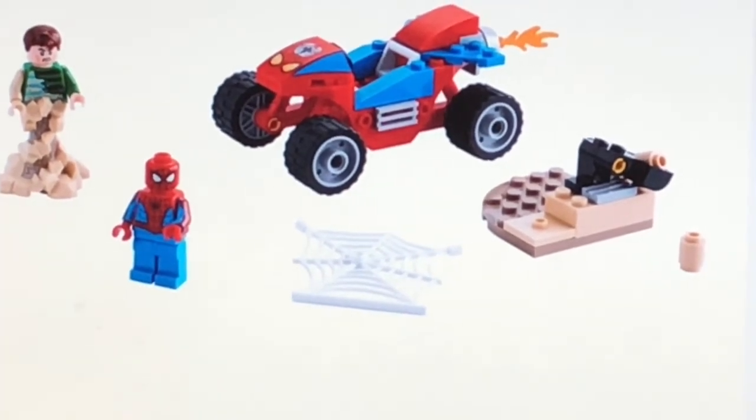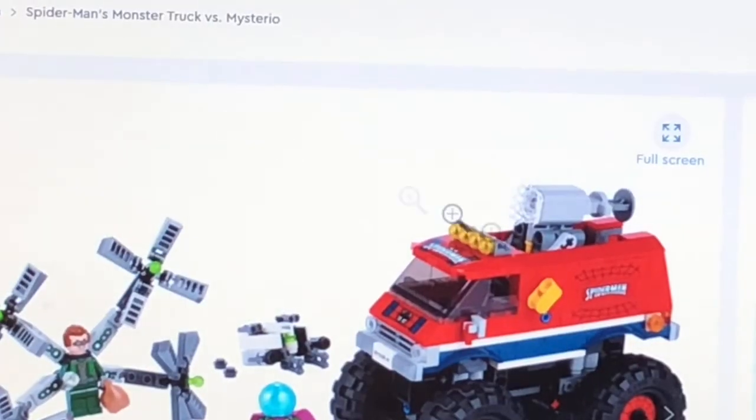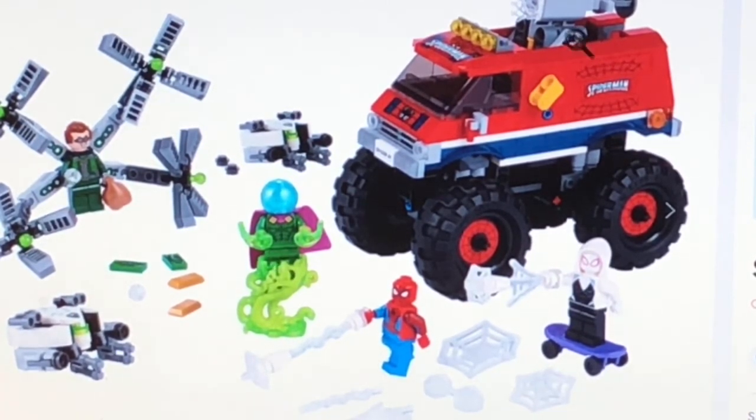Next up is the Spider-Man Monster Truck. This set actually looks pretty cool. Apparently, Mysterio also uses that Lego ghost piece from the Hindside Castle but in a different color, and I really like that feature. Not only that, there's apparently a little net shooter that comes out of the back of the truck as well.